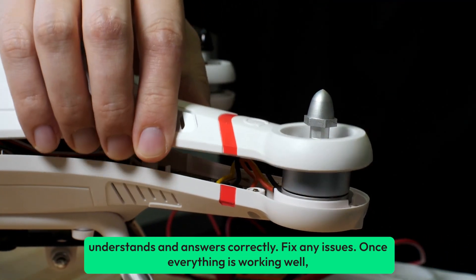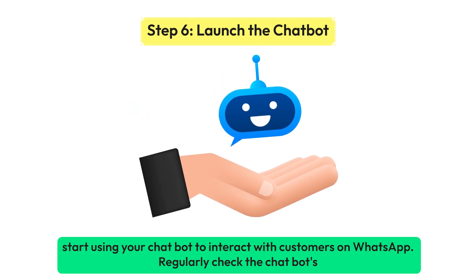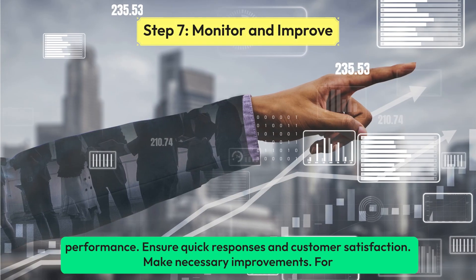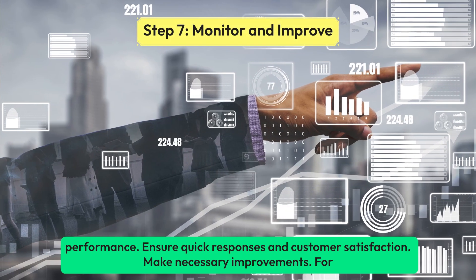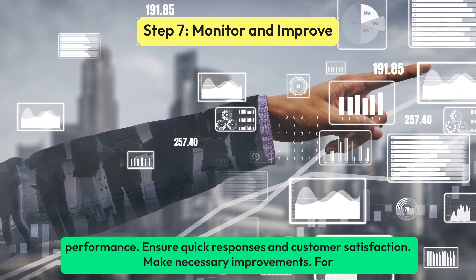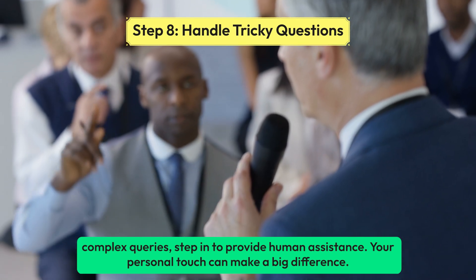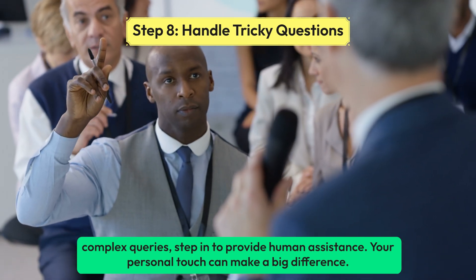Once everything is working well, start using your chatbot to interact with customers on WhatsApp. Regularly check the chatbot's performance, ensure quick responses and customer satisfaction, and make necessary improvements. For complex queries, step in to provide human assistance — your personal touch can make a big difference.